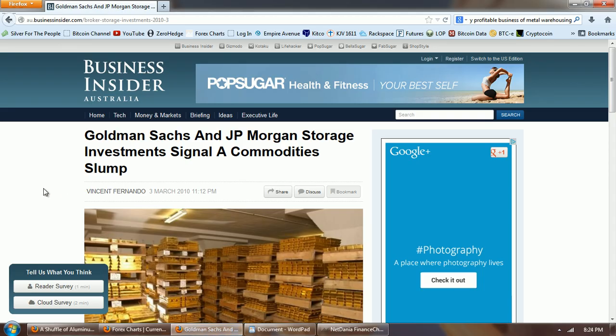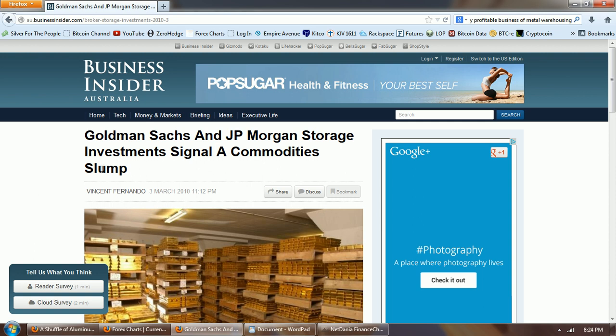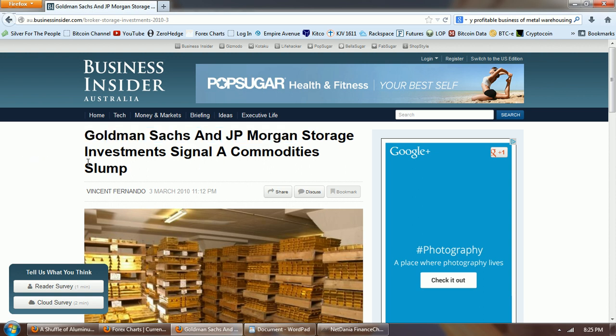We're going to start with a story from March 2010 about the entry of the big manipulator banks — the banks that were left over after the last crisis, the ones chosen to survive. The Federal Reserve chose which ones to support and which ones to destroy — Lehman, of course, got the torch. This story is about Goldman Sachs and J.P. Morgan entering into the base metal business.